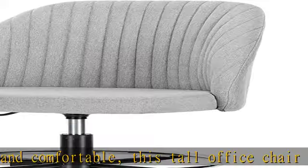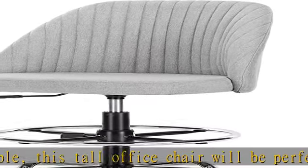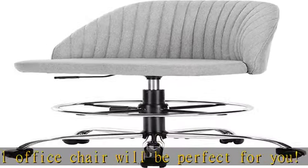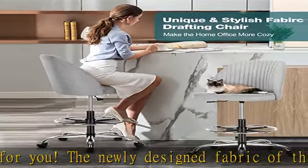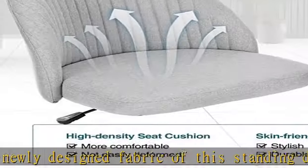Comfortable cushion: the high-density sponge cushion will be more comfortable and not easy to deform. The 17.7 inch seat width and armless design will create a comfortable and efficient office space for you.